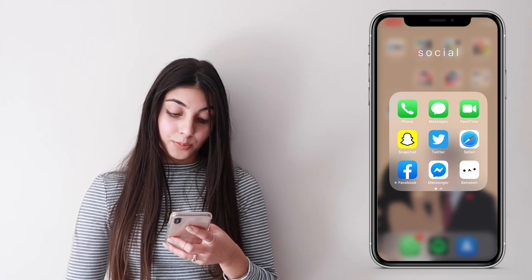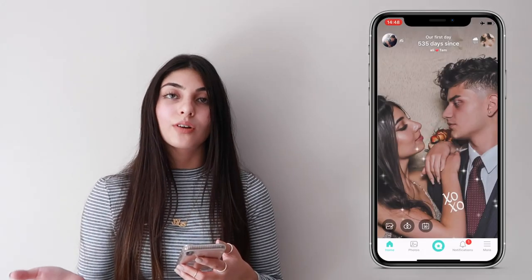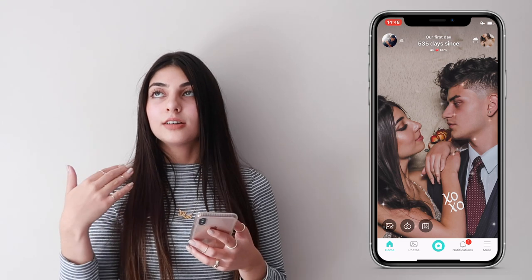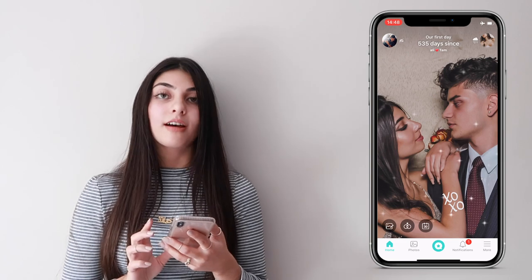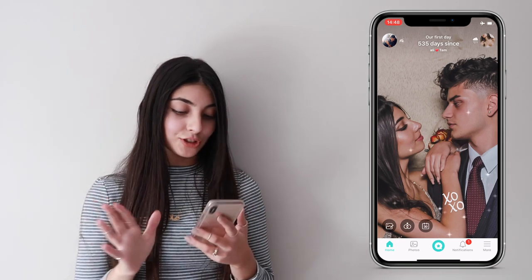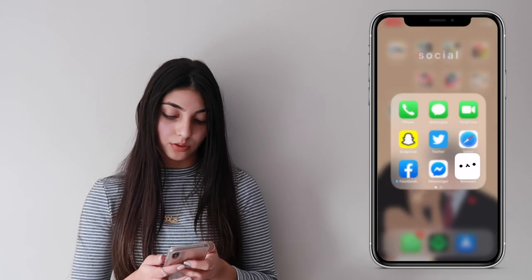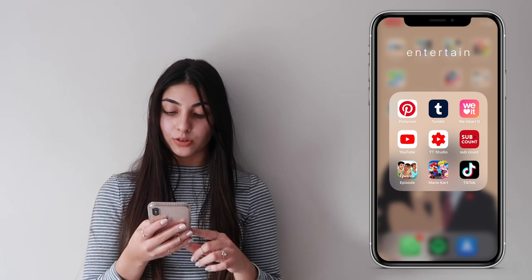In my social folder I have Phone, Messages, FaceTime, Snapchat, Twitter, Safari, Facebook, Messenger, and Between. Between is an app for couples — I have it with Ali and it's just us two. You link your accounts together, insert important dates, put all your photos together, and message each other. I put the days until we see each other on there. It's a really cute app if you're in a relationship.